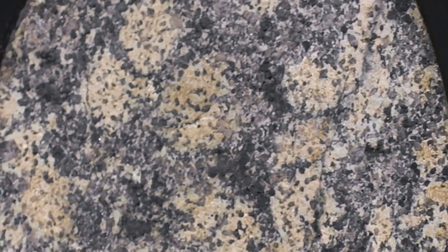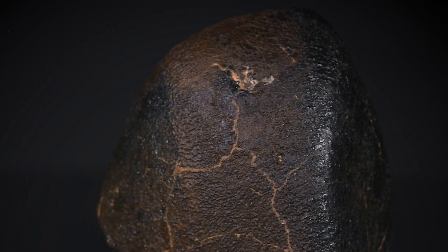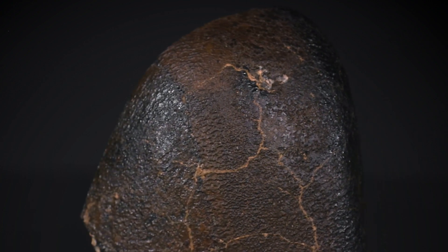With all the interest in Mars these days with the Perseverance rover, it's a very timely piece as well. This is something that would be the envy of any private or institutional collection, and it's considered by many to be the most beautiful Martian meteorite on the planet.